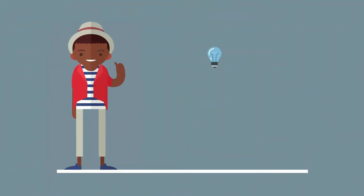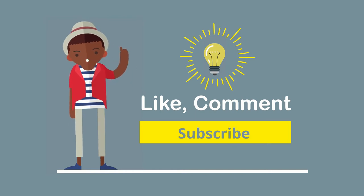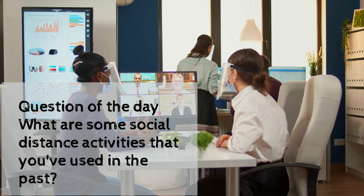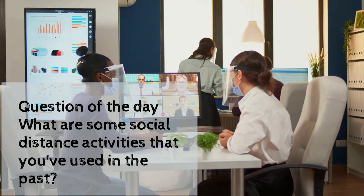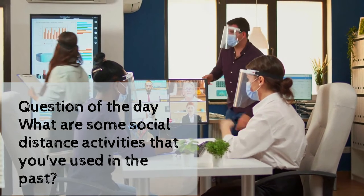As always, please remember to like, comment, and subscribe if you want more content like this. On this channel, we focus on team building activities for you and your team. Question of the day: what are some social distance activities that you've used in the past? Please share your ideas in chat.